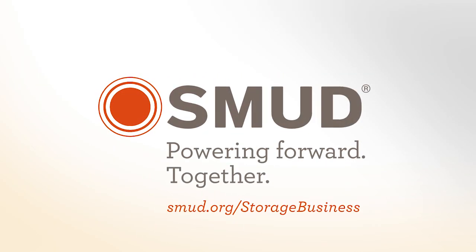For more information on SMUD's battery energy storage programs, visit smud.org/storagebusiness.